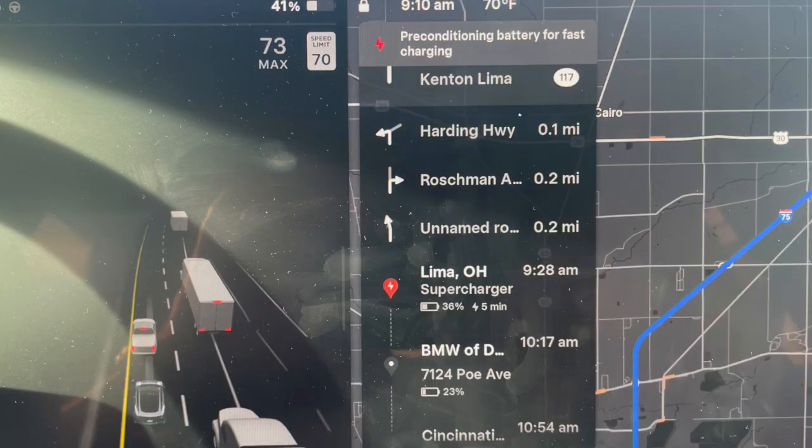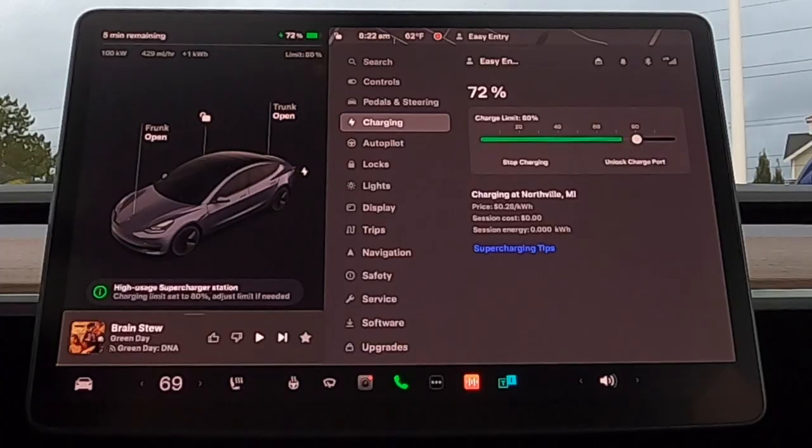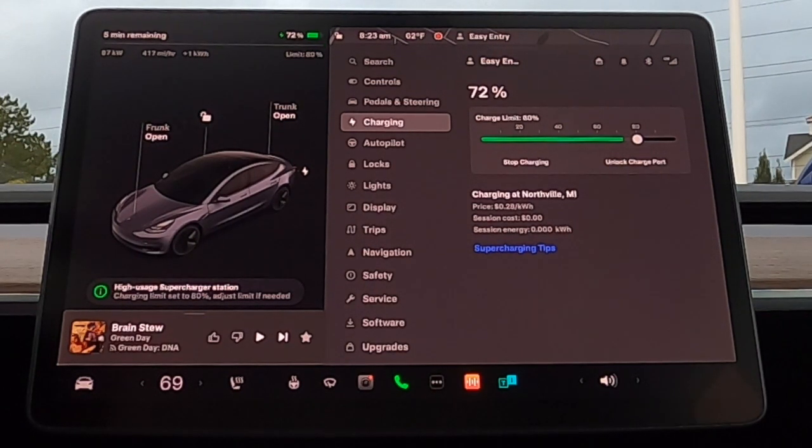Speaking of charging, if you're using Tesla navigation to route you to the next supercharging stop, your car is automatically going to precondition. This preconditioning can start anywhere from 30 to 60 minutes before you arrive, and you'll see it cycling on and off during the trip. By preconditioning the battery — warming it up — you'll get better charging speeds at the next supercharging stop. Once you plug in, you're going to get faster charging speeds the lower your battery is, but those speeds will slowly decrease as the state of charge rises.